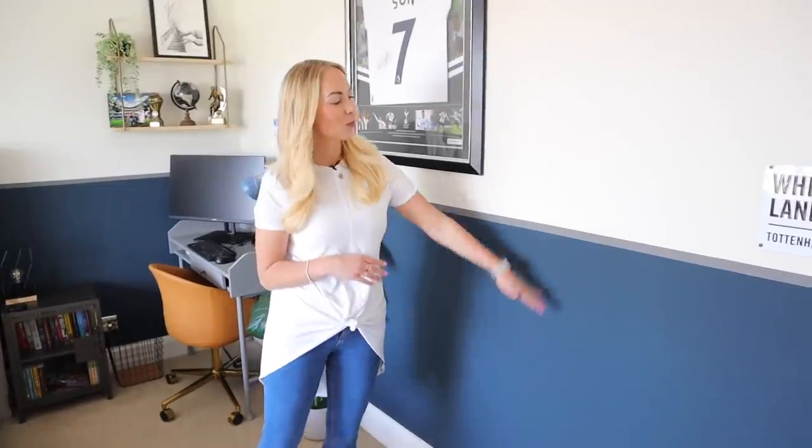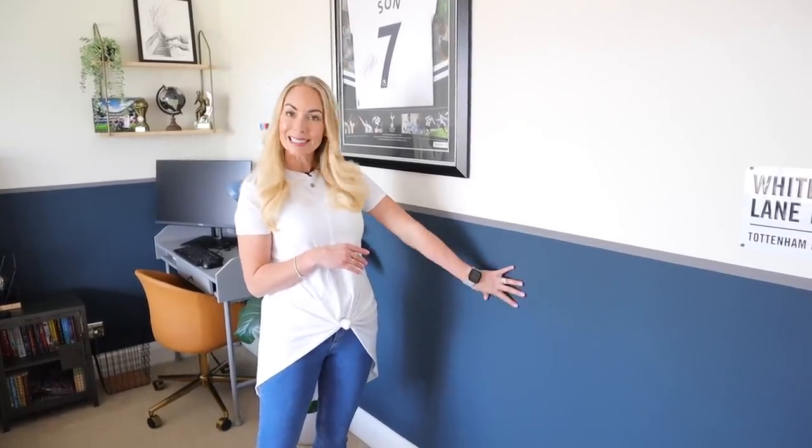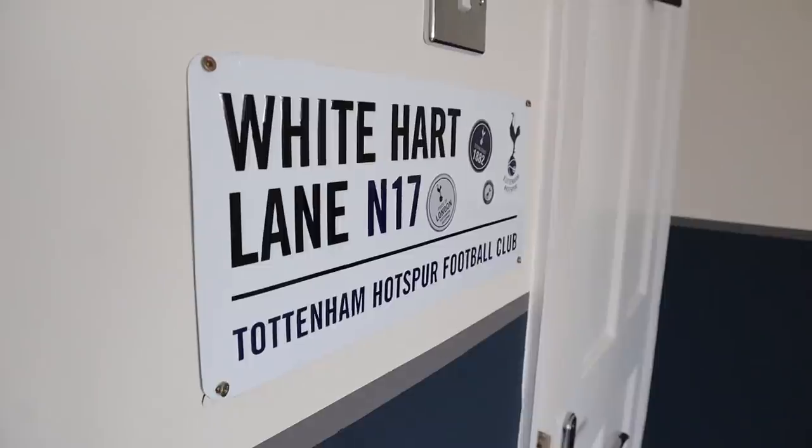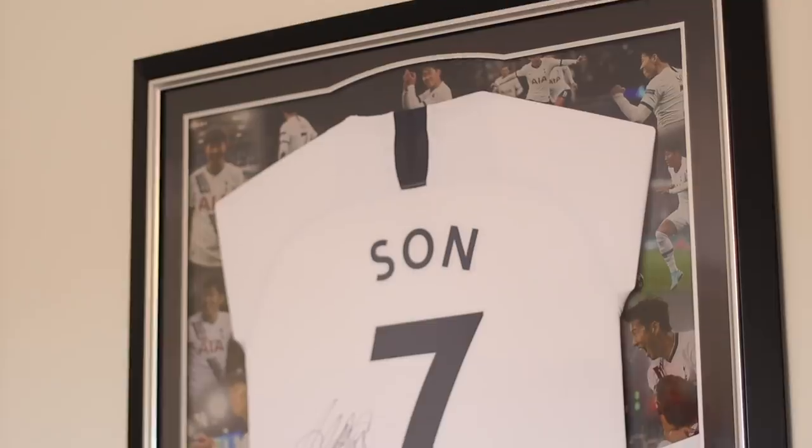As you come into Fraser's bedroom, you'll quickly see that he's a football fan and he supports Tottenham Hotspur, which is actually why we painted his walls half in navy — that's the Tottenham color. We love the look of paneling, but we've managed to achieve that look in paint instead. We've got a little White Hart Lane sign there for his football team.